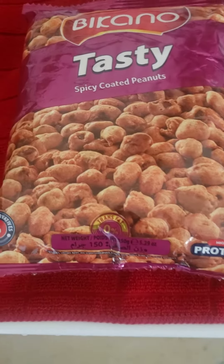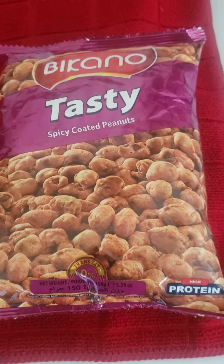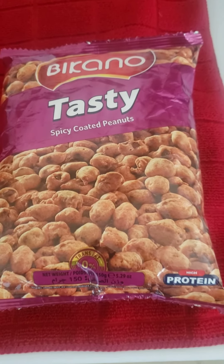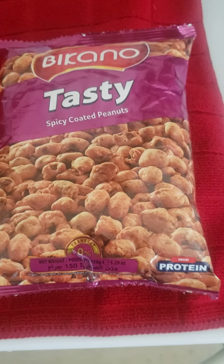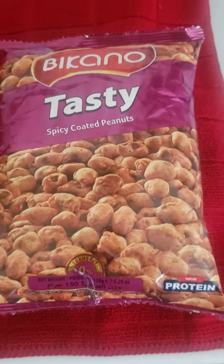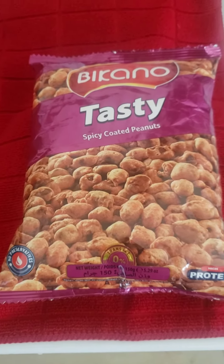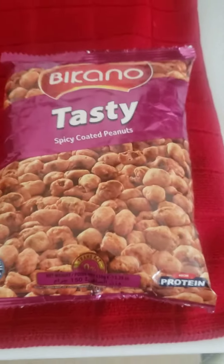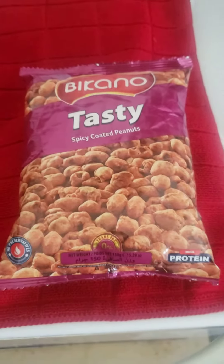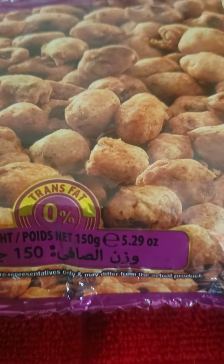If you like spicy — and I'm not talking burn your face off spicy, just something with a little heat — these are amazing. The only place I've found them is at Fresco, but any place you find them, I think they're an Indian style food because they are in that section of the store. It's 150 grams.